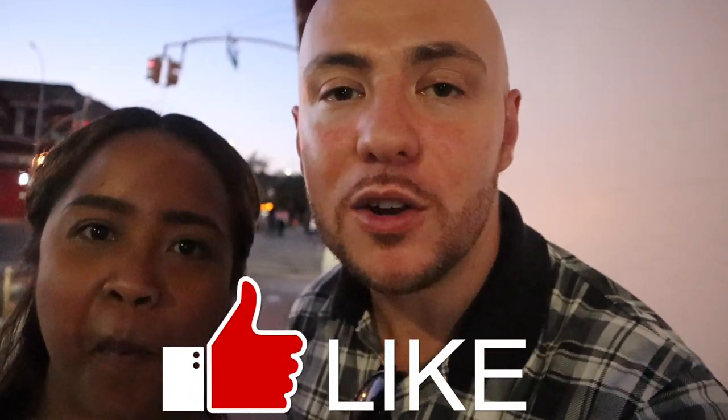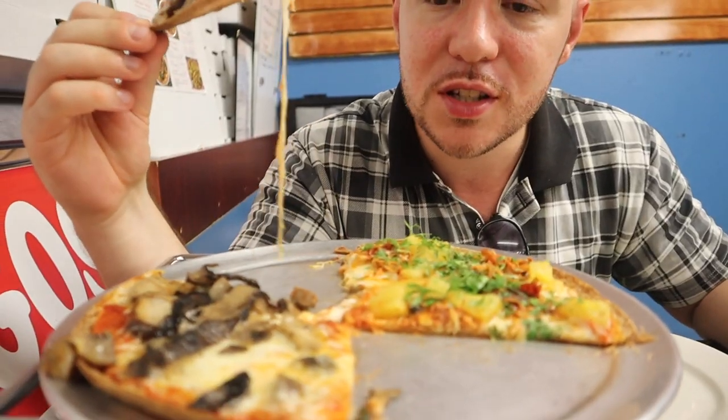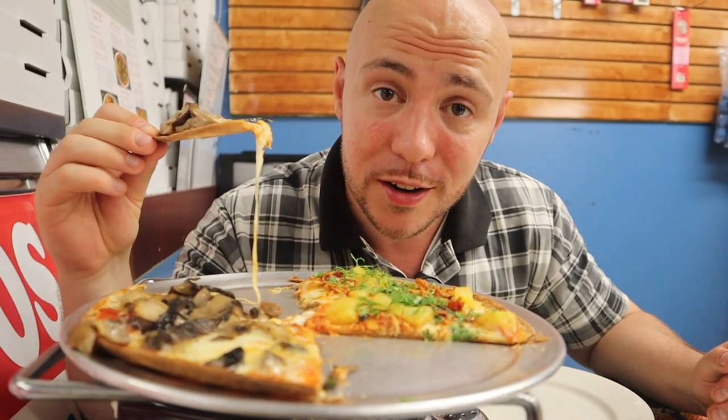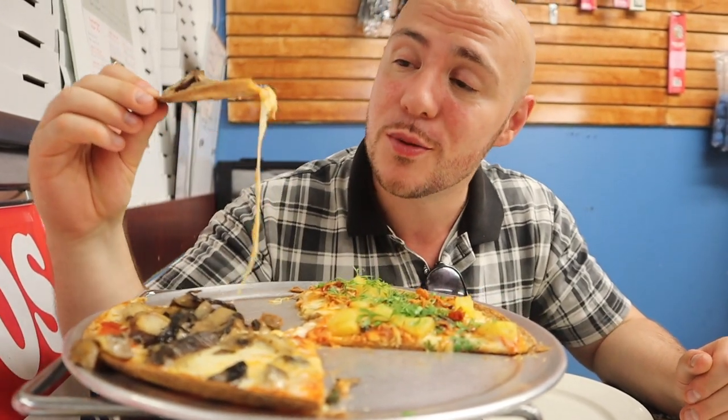We hope you enjoyed that video and these hidden pizza spots here in New York. It just goes to show you there's a lot of food hidden in this city and you just got to look for it. Hit that like button and subscribe — we have a lot of awesome New York content coming up. It's our hometown; we know lots of great places to show you, so stay tuned. Thank you for watching. It's making something out of nothing, and what's being made here is a delicious something.